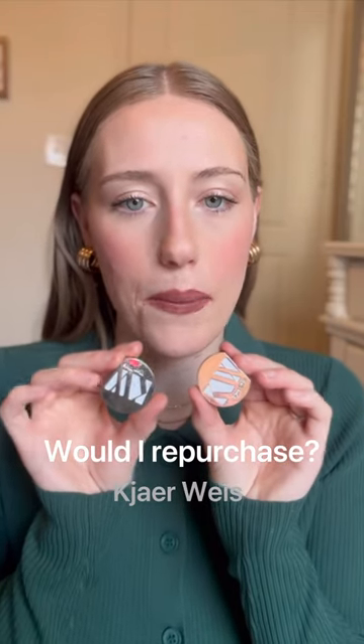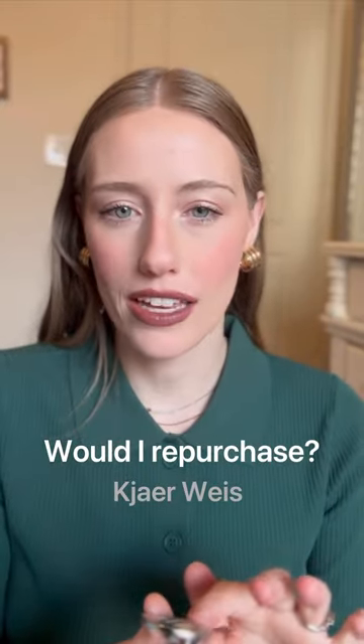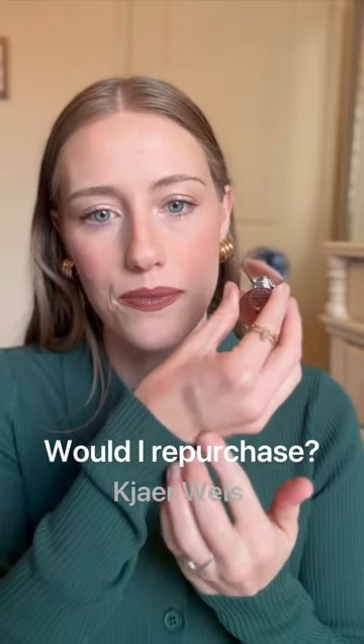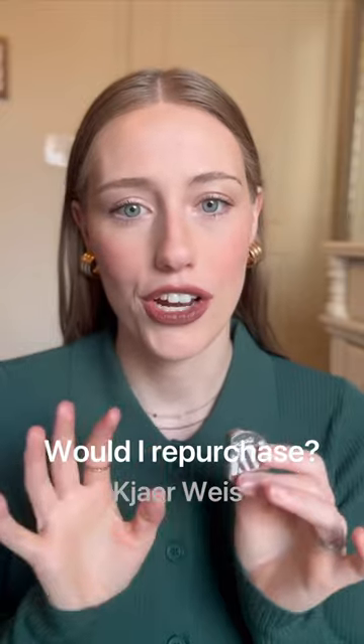These are the Kyre Wise Powder Eyeshadows. Unfortunately, I would not repurchase these. They just don't have a very great formula. I like a very creamy, easy-to-blend, long-lasting formula when it comes to my powder eyeshadow — this is not it. It just looks chalky and dry on the eyes. You can see it's just patchy and chalky and dry. Overall, not a very good powder eyeshadow formula, unfortunately.